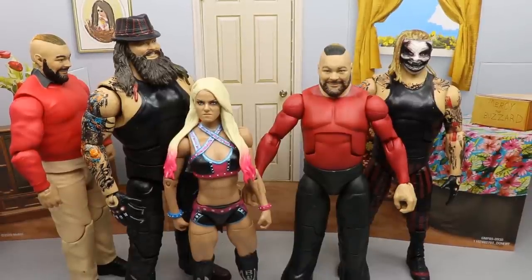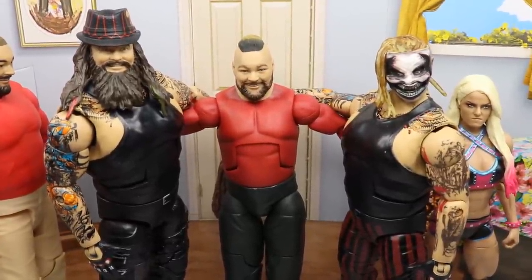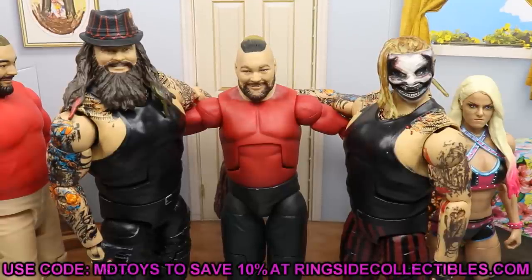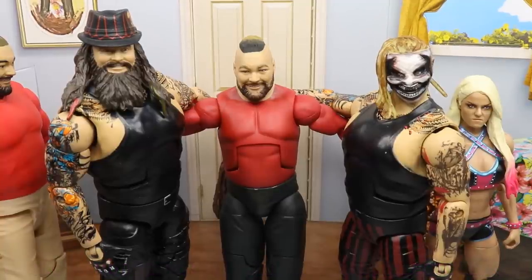Overall I think that does it for comparisons. The accessories alone may be good enough to buy this figure — you get all the puppets besides Huskus and the nice diorama background. But if you just want the figure, I would say go for the Basic 111. Pair the accessories from this with the Basic. Until we get a proper Elite with sculpted details, I'm not sure I can fully recommend this one.